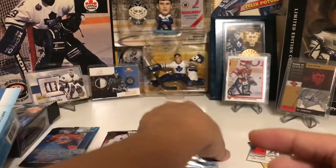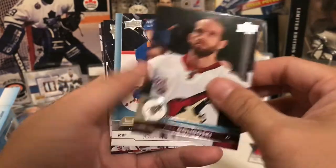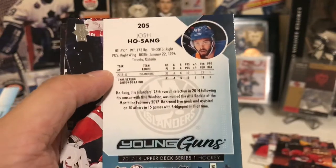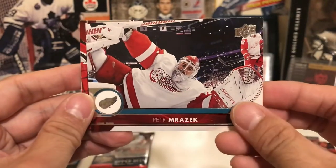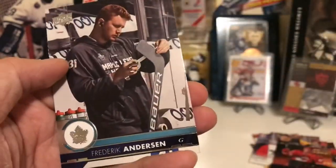Now we'll save this one for last. Let's go with 17-18 Series 1 — let's see if we can get Mr. Nico Nico. Michael Frolik, Clark MacArthur, Alex Goligoski, and we did get a Young Gun — Josh Ho-Sang. He's still with the Islanders. Hopefully he can get his act together. Drafted 28th overall, really highly touted with a lot of potential, but still hasn't put it together — you never know, this could be his breakout year. Peter Mrazek — nice goalie hit. Teuvo Teravainen, Victor Arvidsson, and Freddy A.